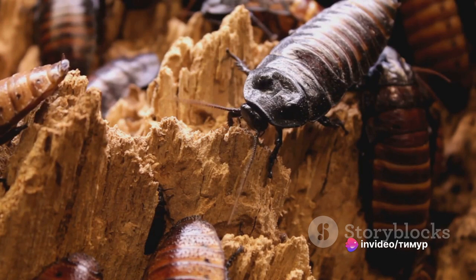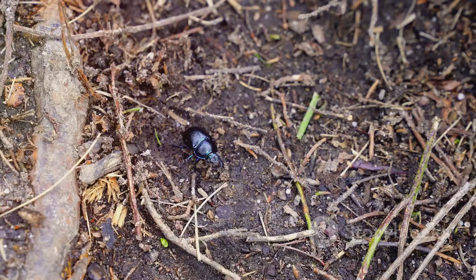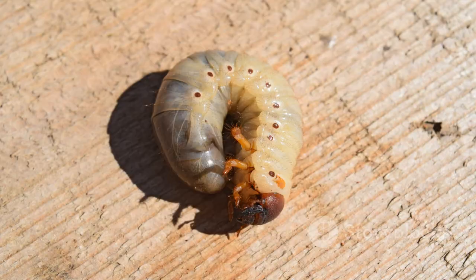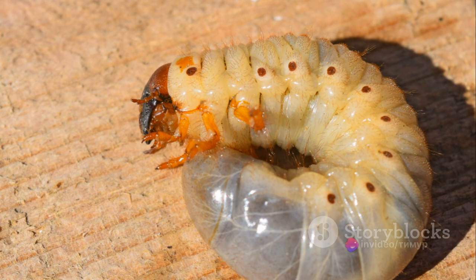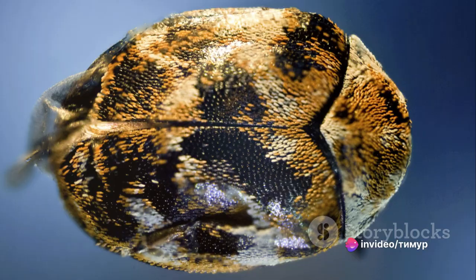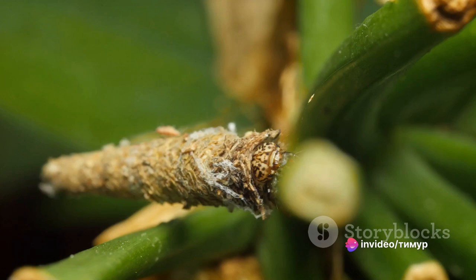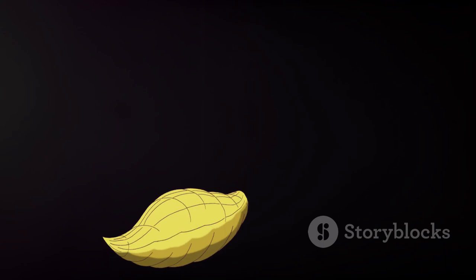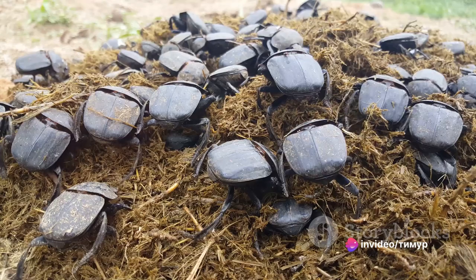The elephant beetle's life cycle is a fascinating journey. It starts as a tiny egg which hatches into a small white larva. These larvae feast on decaying wood, growing rapidly until they reach an impressive size. After several months of constant feeding and growth, the larva forms a protective cocoon around itself, known as a pupa. Inside this cocoon, the larva undergoes a remarkable transformation and emerges as a fully grown beetle.